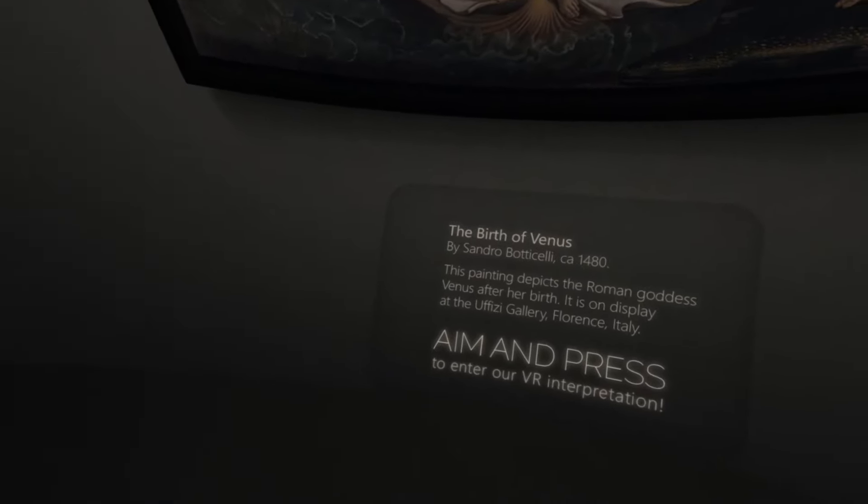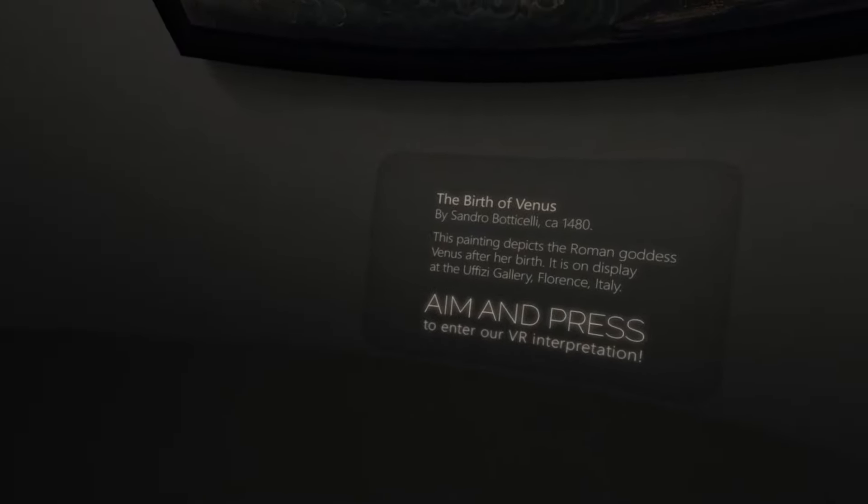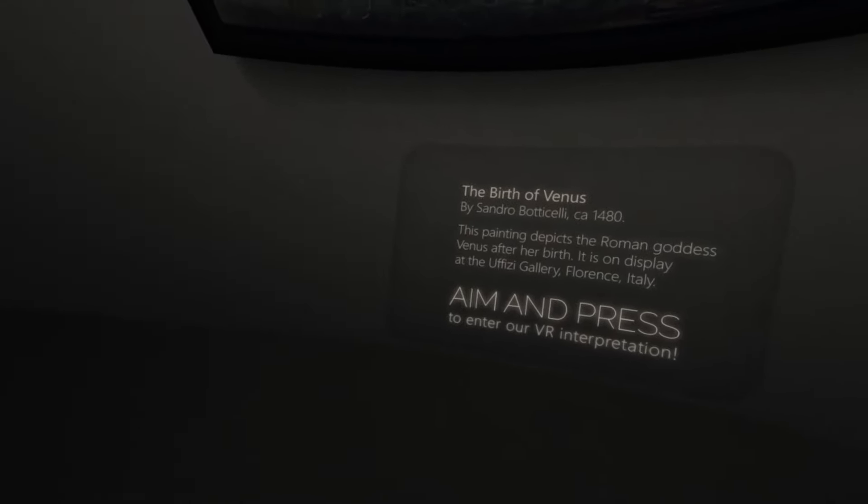The Birth of Venus by Sandro Botticelli, circa 1480. This painting depicts the Roman goddess Venus after her birth. It is on display at the Uffizi Gallery, Florence, Italy.